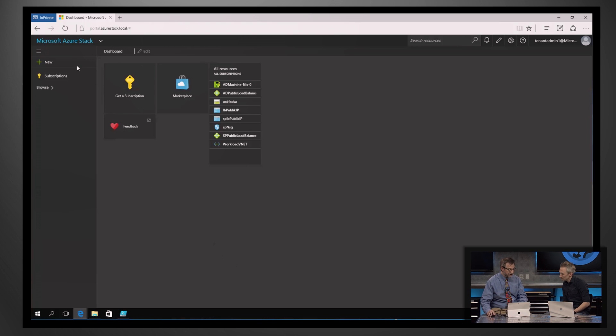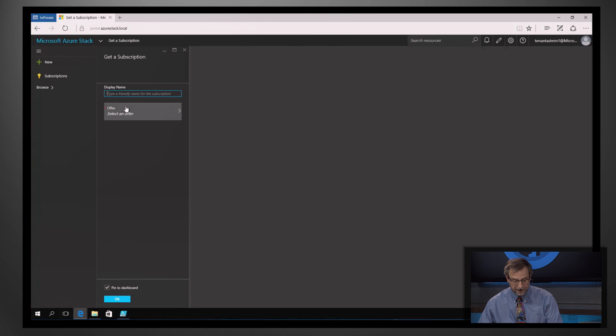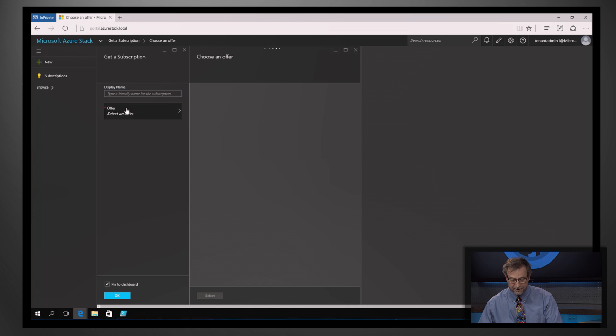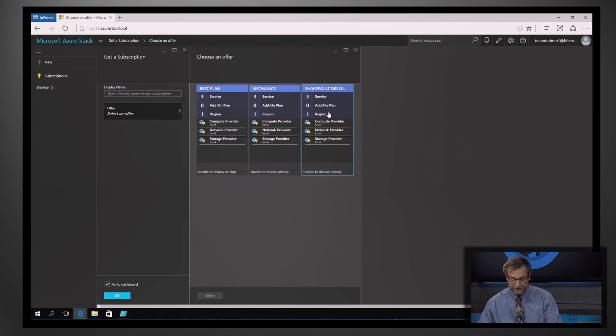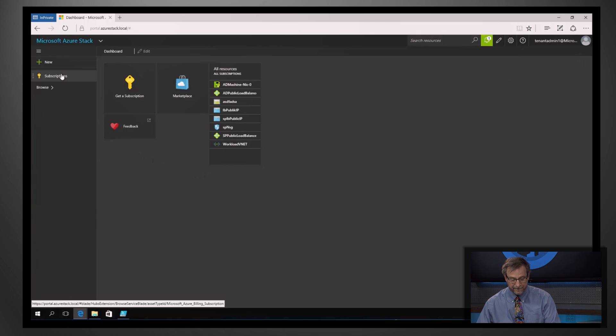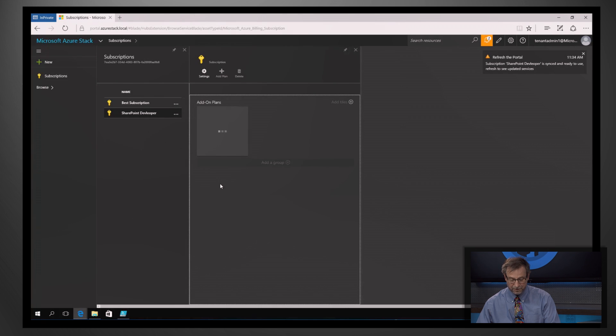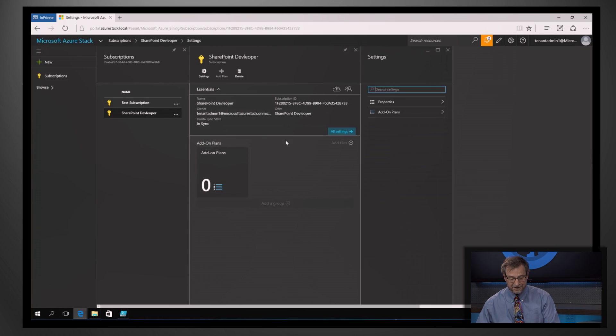I've changed the colors to show that I've changed personas. Notice the left hand is a little bit different. I'm going to get a subscription — I'm going to select an offer. Here it shows me the offers. I'm a SharePoint developer, so I'm going to pick the SharePoint developer offer. I select that — that was successful. I look at the subscriptions and see my SharePoint developer subscription, which gives me the details of that subscription. All the resources that were created will be under the subscription and under the controls set by the IT pro.